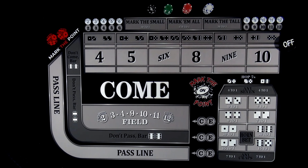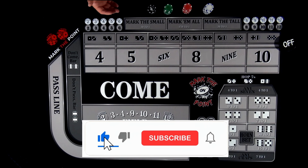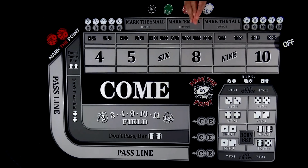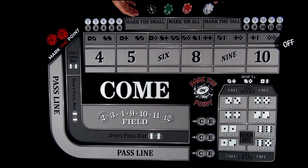Hey guys, welcome to Mark the Point. Are you going to Vegas? Are you going to a casino maybe for the first time? Or maybe you've been there before and you've watched this game of craps and you don't know exactly what's going on. Well, it's actually not as hard as you might think. There are a lot of numbers, a lot of combinations, and there are a lot of bets. But really, it's not that difficult.